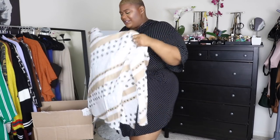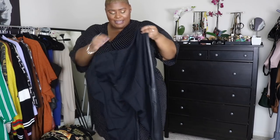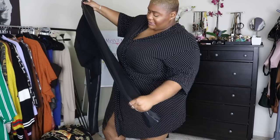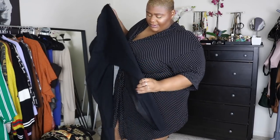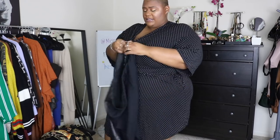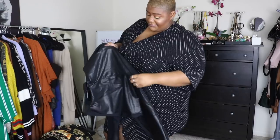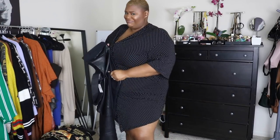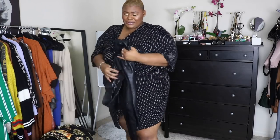I also bought these pleather pants. The front part is pleather but the back is like regular spandex material, which I actually like. The front pleather part seems to be really solid — like this is good stuff, this is really good stuff actually. I'm a little shooketh. Let's try them on and see.